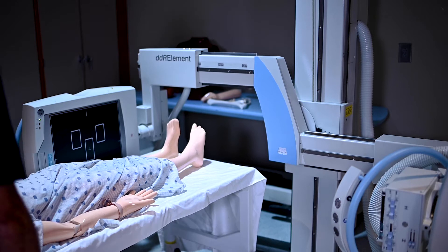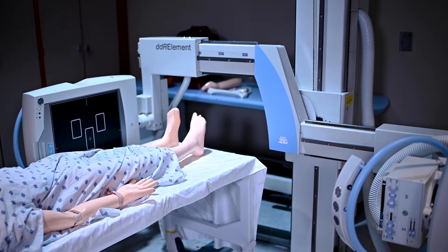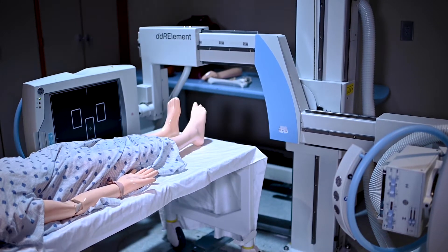Hello, my name is Mary Katherine Herndon, and I'm the Radiologic Technology Program Director here at Southern Union. Our program is designed to teach students how to confidently and safely perform diagnostic radiologic imaging procedures.